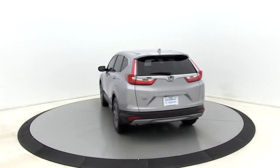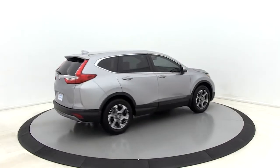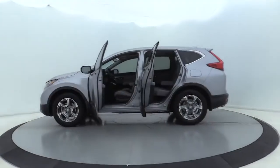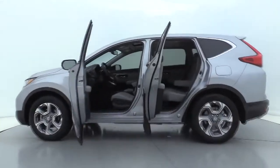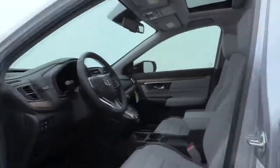Here are some of this vehicle's great options: power liftgate, power passenger seat, traction control, dual air bags, power steering, alloy wheels, four-wheel disc brakes, eight speakers, trip computer, and electronic stability control.